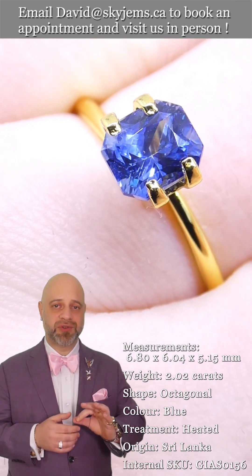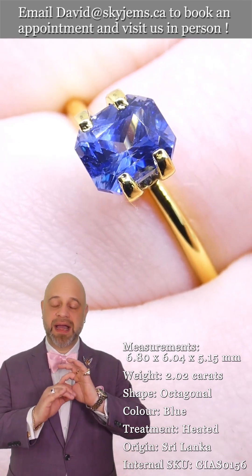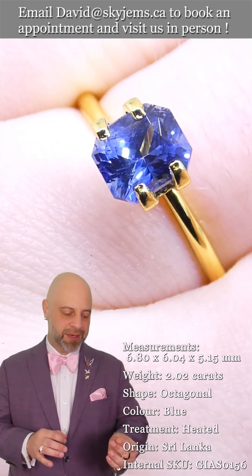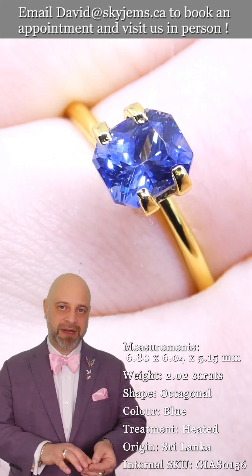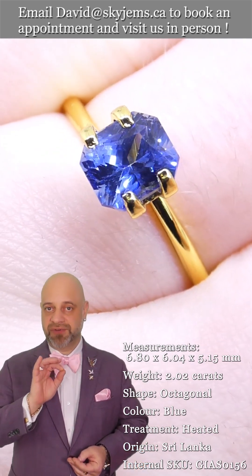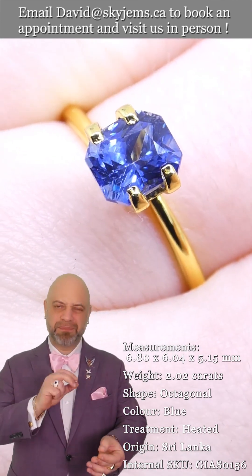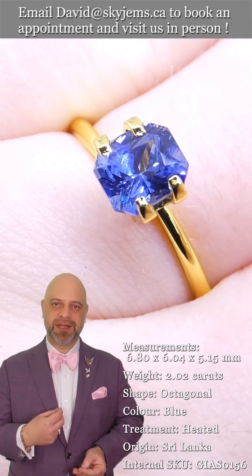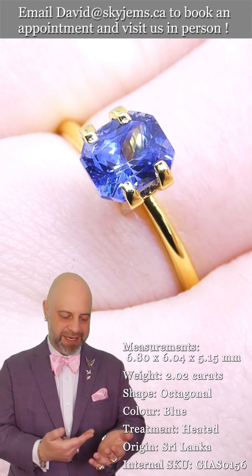Thank you so much for joining me so I can show you and tell you all about this absolutely out of this world beautiful, gleaming, lustrous radiant cut sapphire. This is a GIA certified stone. It's from Sri Lanka. It has that beautiful cornflower blue color that's so sought after from Sri Lankan sapphires.